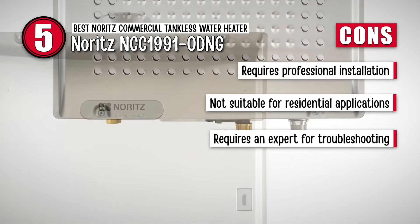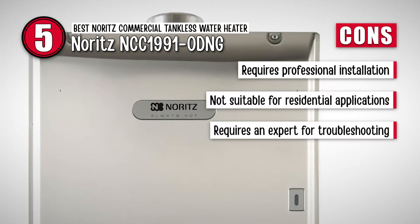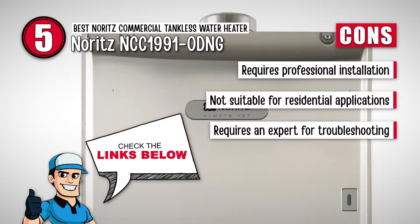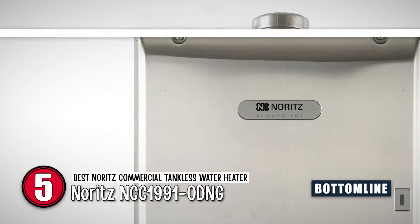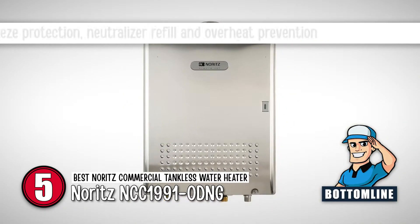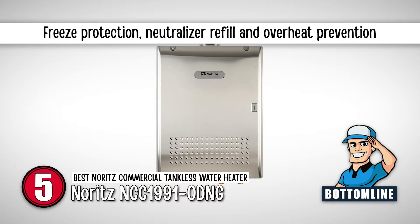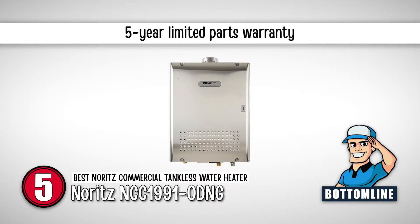However, it requires professional installation, it is not suitable for residential applications, and troubleshooting can only be done by an expert. Bottom line is, it is the best Noritz commercial tankless water heater. It has freeze protection, neutralizer refill, and overheat prevention, and it has a 5-year limited parts warranty.